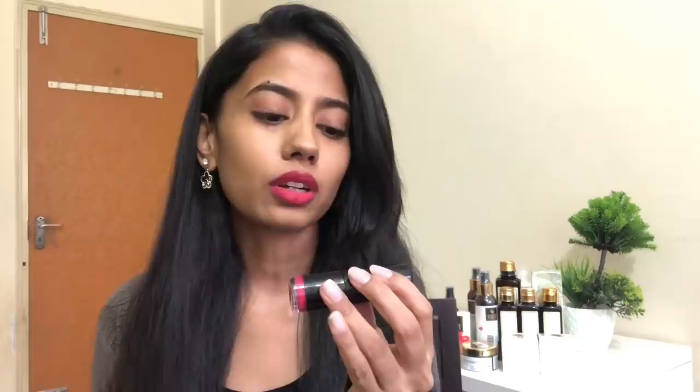Hi guys and welcome back to my channel. On my lips I'm wearing this matte Vogue non-transfer lipstick in the shade fuchsia. My previous video was a review on these lipsticks and I've been liking the way it feels on my lips.